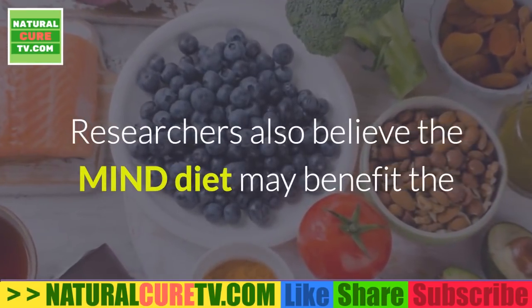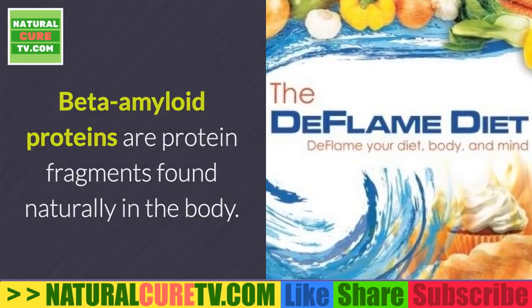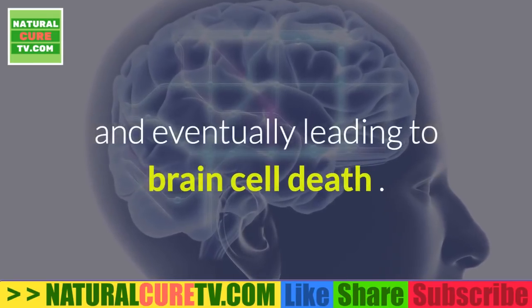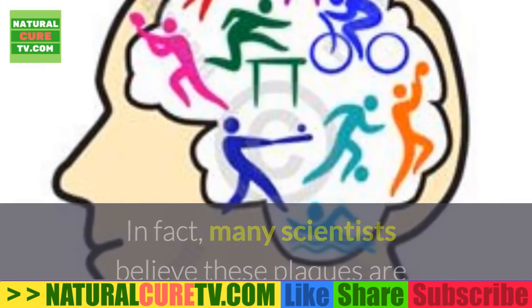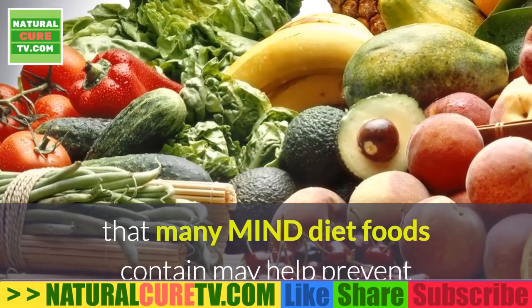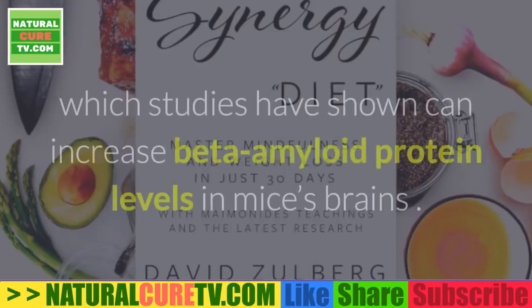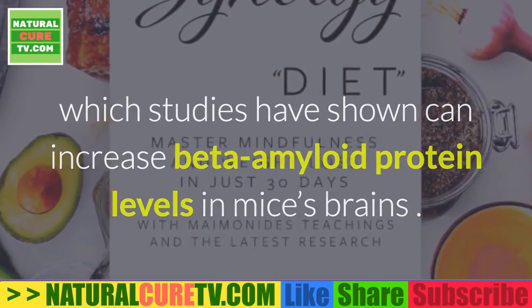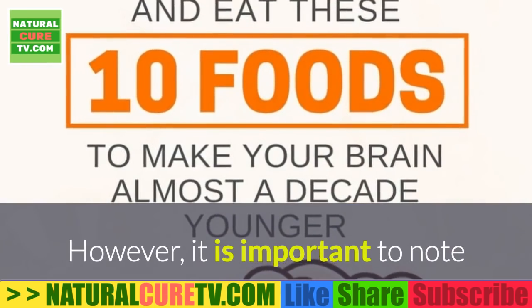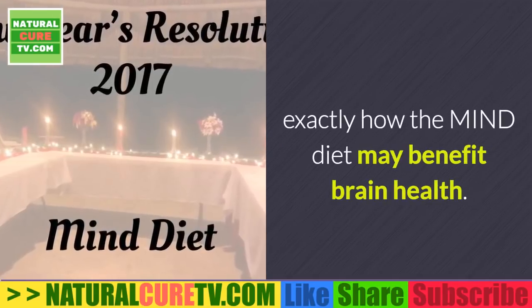The MIND diet may also reduce harmful beta-amyloid proteins. Beta-amyloid proteins are protein fragments found naturally in the body, but they can accumulate and form plaques that build up in the brain, disrupting communication between brain cells and eventually leading to brain cell death. Many scientists believe these plaques are one of the primary causes of Alzheimer's disease. Animal and test tube studies suggest that antioxidants and vitamins in MIND diet foods may help prevent the formation of beta-amyloid plaques. The diet also limits saturated and trans fats, which studies show can increase beta-amyloid protein levels and were associated with a doubled risk of Alzheimer's disease in human observational studies.